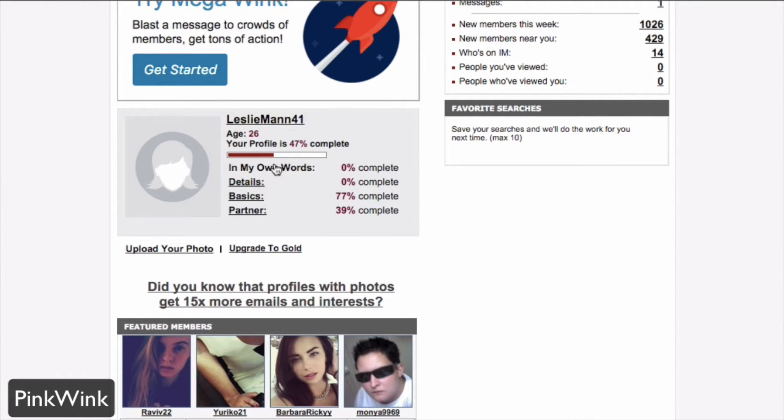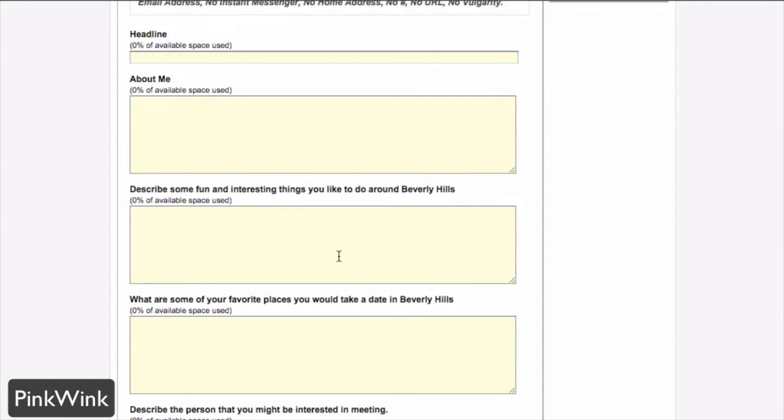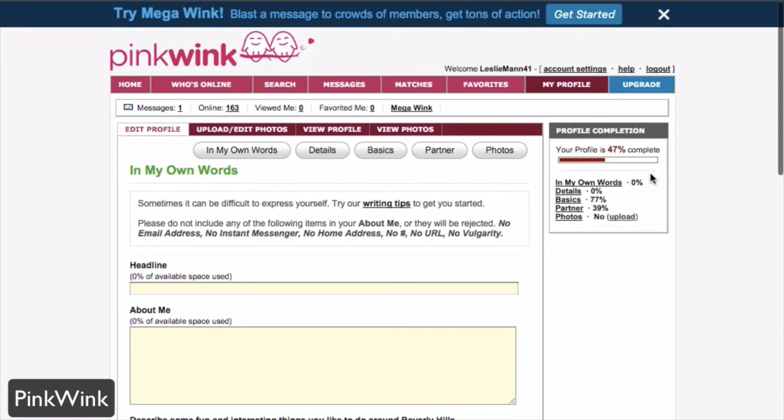For example, if you click on 'My Own Words,' you can go ahead and start filling out things like headlines, information about you, and then there are some great iceberg questions giving you ideas of things to fill out for other people when they see your profile. For example, describe some fun and interesting things you'd like to do around Beverly Hills — in this case, that is the area for this profile. It will also show you percentages of your completed portions within your profile.